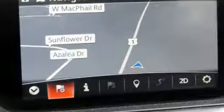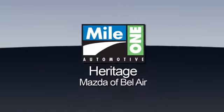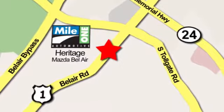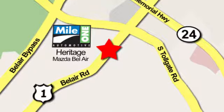The time is now. See it for yourself today. Mile 1 Heritage Mazda of Bel Air, conveniently located at 710 Bel Air Road in Bel Air.